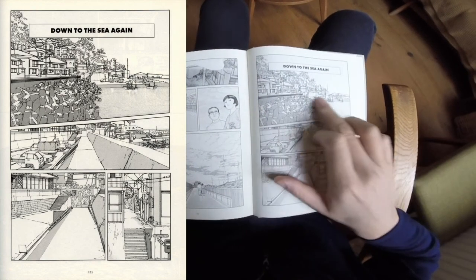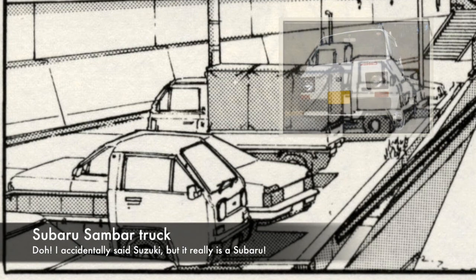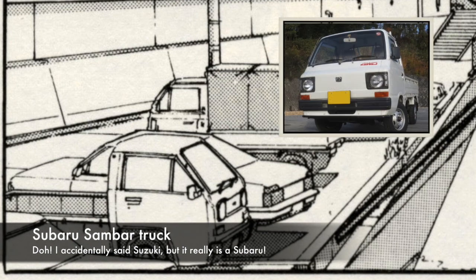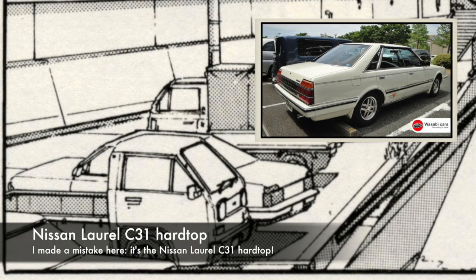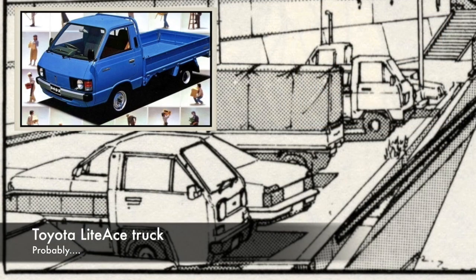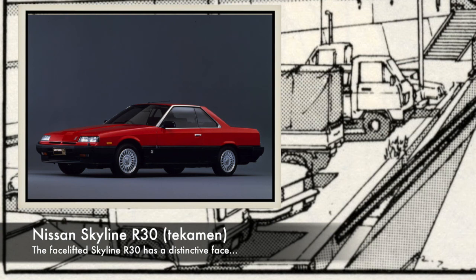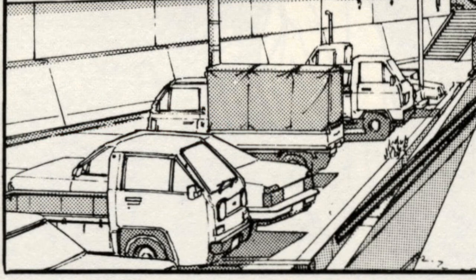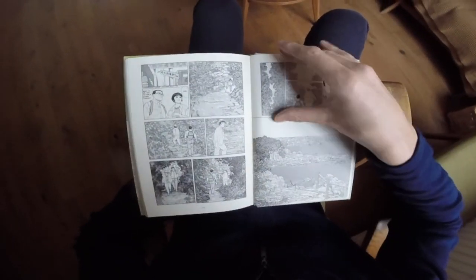Then we have a chapter called 'Down at the Sea' with many cars — most are too small to identify in the wide panel. The panel underneath has more detail: in the front is a Suzuki Sambar truck, quite distinctive with its front headlights. Right behind that is probably a Nissan Gloria or Cedric 430, identifiable by the tail lights. Behind that is probably a Carry or Light Ace, and at the very back I think that's a Nissan Skyline R30 — the facelifted one with the iron mask front.